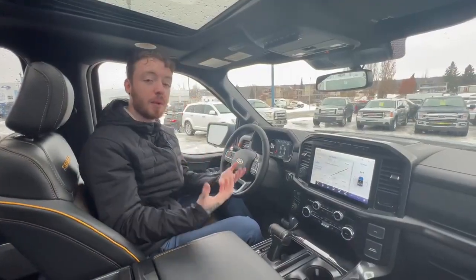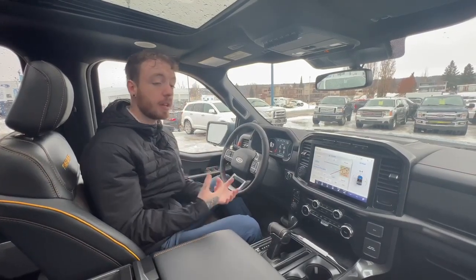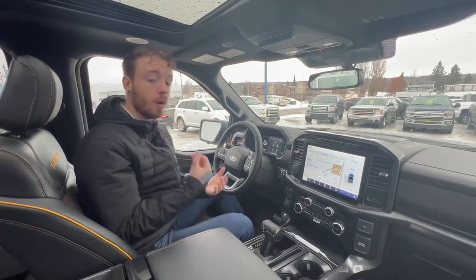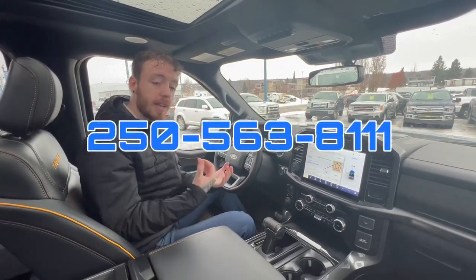All right guys, so in closing, this is our 2023 F-150 Tremor. Feel free to come on down to the dealership, take a look at our first 2023 on the lot, or give me a call at 250-563-8111. Again, my name is Riley.